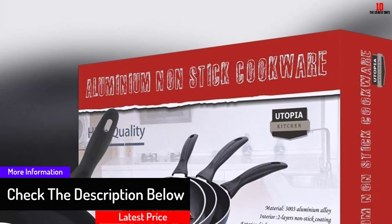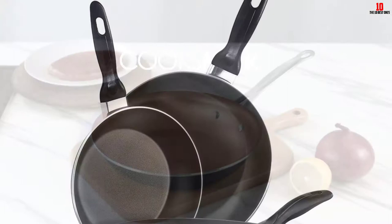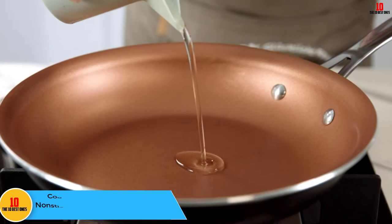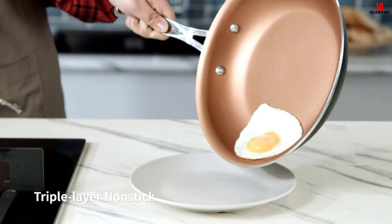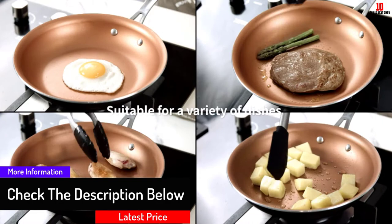At number seven, we have the Cook Smart Copper Pan 10-inch nonstick induction compatible frying pan. Cook Smart offers a convenient and durable property that makes cooking a breeze. All your cooking needs are satisfied. Unlike others with a double layer, it has a triple nonstick layer on the interior made of copper styling that makes it last longer and provides warp and wear resistance. Cook Smart copper pan permits you to cook with very little oil.